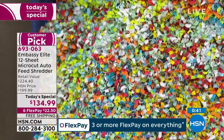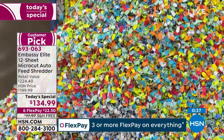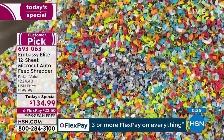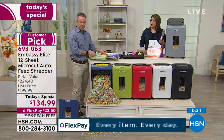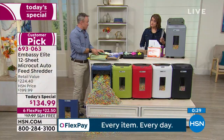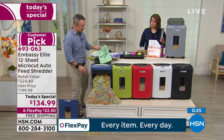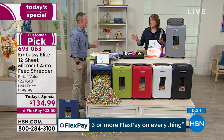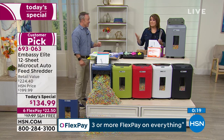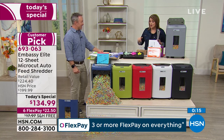You see that micro cut technology — that's the way to go because it's the most protected. The biggest difference: yes, it does 12 sheets in the front, but then it has that auto dock. If I have a big stack I can just load it up. That's what's got me most excited — I have an Embassy shredder and I love it, and my original would still be working had it not been for that darn nickel.